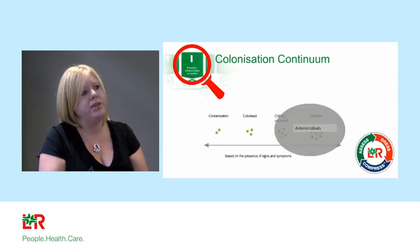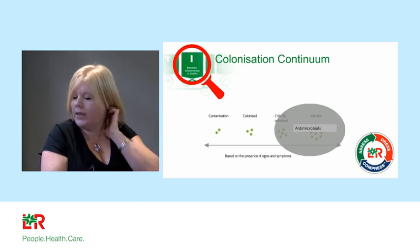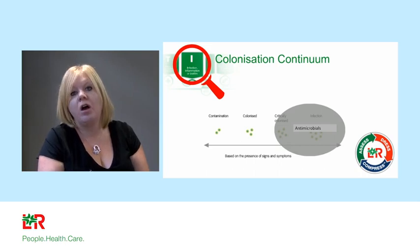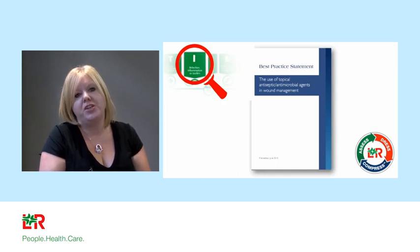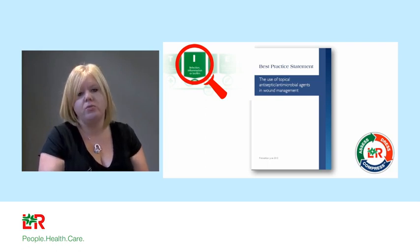We should only be using antimicrobials when there is evidence of clinical colonisation or infection. Antimicrobial dressings got a bad press following the Vulcan trial, which said there was no requirement to use silver dressings routinely — and there isn't. But silver dressings and other antimicrobials are extremely valuable at this end of the colonisation continuum. When there is evidence of critical colonisation or infection it is very useful to reduce bacterial burden. Refer to Wounds UK documentation on when to start and when to stop topical antimicrobials.